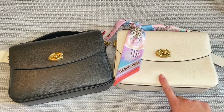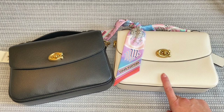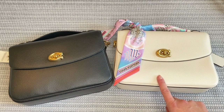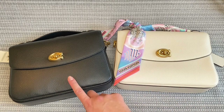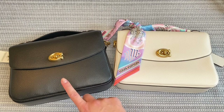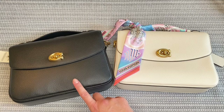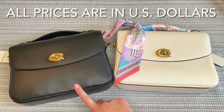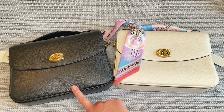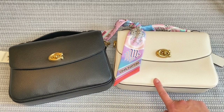I purchased this one in the color chalk in May 2021 from Coach.com. The retail price at the time was $350 and I purchased it on sale for $260. The black one I just purchased this year from the Nordstrom Anniversary Sale. The retail price was also $350, but in the sale it was only $199, so it was a really, really great deal — even better than what I paid when I originally bought it in May of 2021.